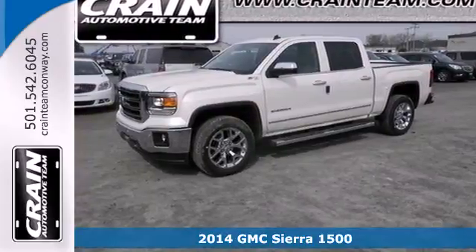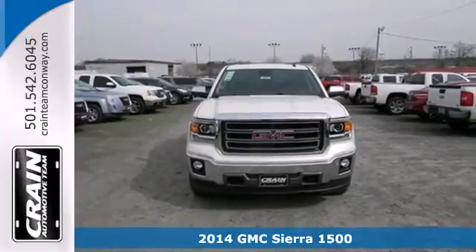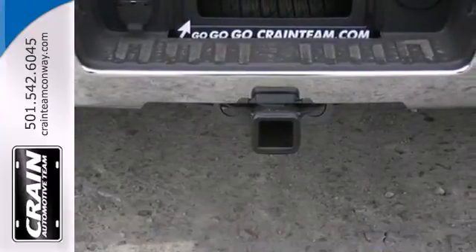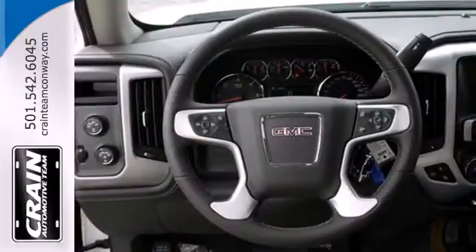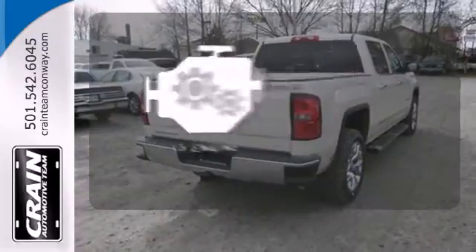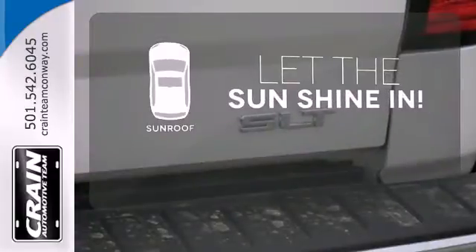Here's a 2014 GMC Sierra 1500. Whether you use your truck for commuting to work or using it as a dependable work tool, you're sure to love the capability of this Sierra. No matter the task you assign, it will keep you safe with features like multiple airbags, anti-lock brakes and traction control. The V8 engine provides the power you need. Let the sunshine and fresh air in with the sunroof.